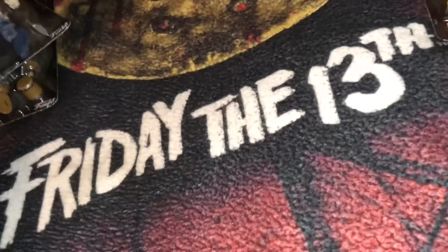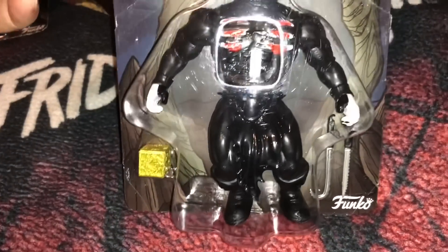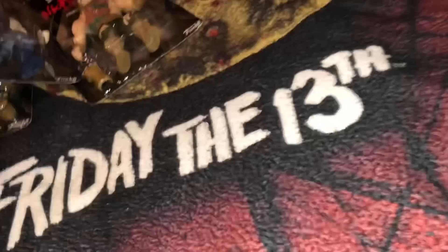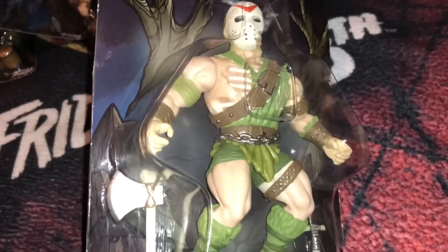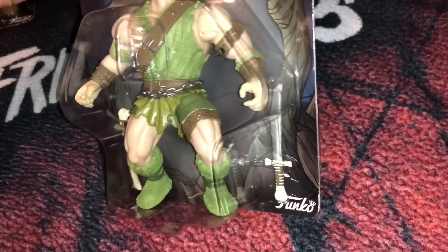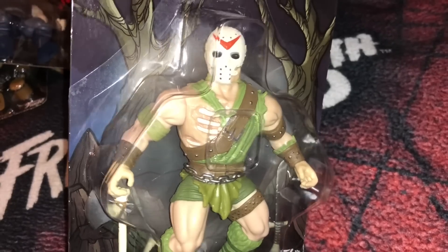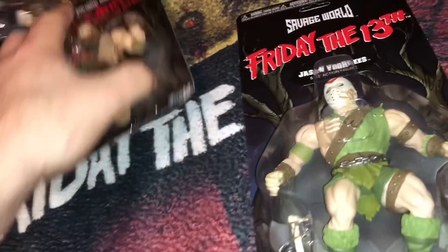I also got the Pinhead, which comes with the little puzzle box — that's awesome. It also has a hook and a serrated knife. My favorite is the Jason Voorhees; I think that one looks the best. It comes with an axe and what almost looks like a sword — a machete. You can see this one has a little more detail, like the rib cage showing through his clothes, and you've got the mask. It looks really cool.